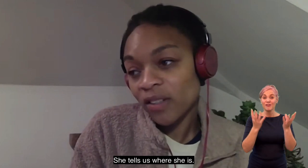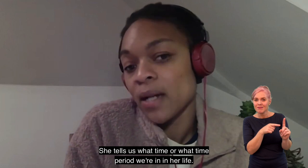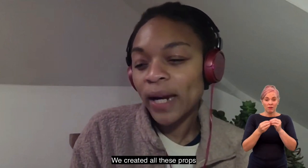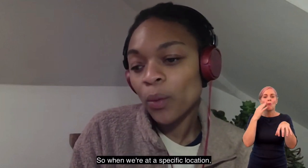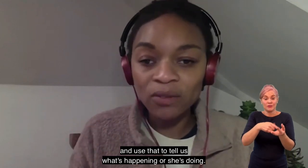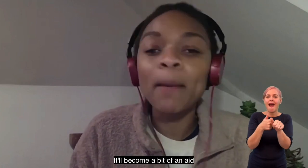Amber sort of tells us everything. She tells us where she is, what time period we're in in her life. The props support her telling of that story. We sort of create and populate all these props around the stage, and when we're in a specific location, Amber brings a prop and uses that to sort of tell us what's happening or what she's doing — it becomes a bit of an aid.